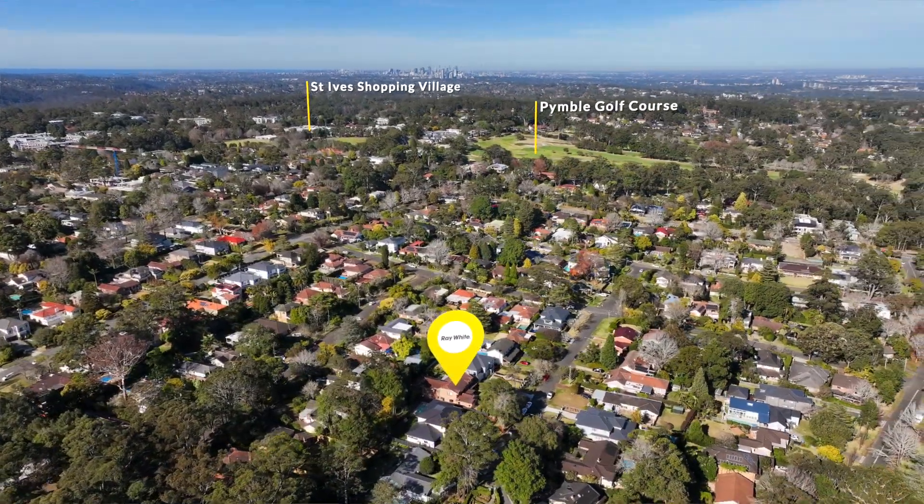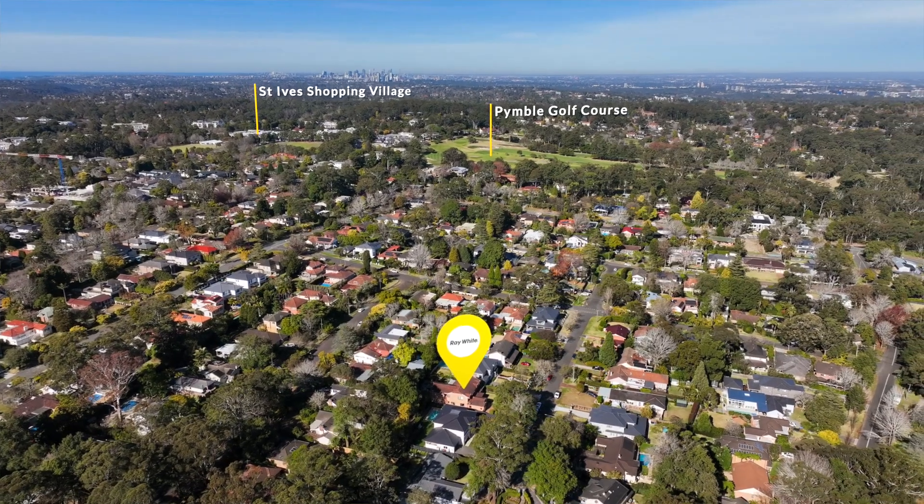So if you're looking for a family home ready to move into and enjoy, I really recommend your inspection and I look forward to welcoming you at the open home.